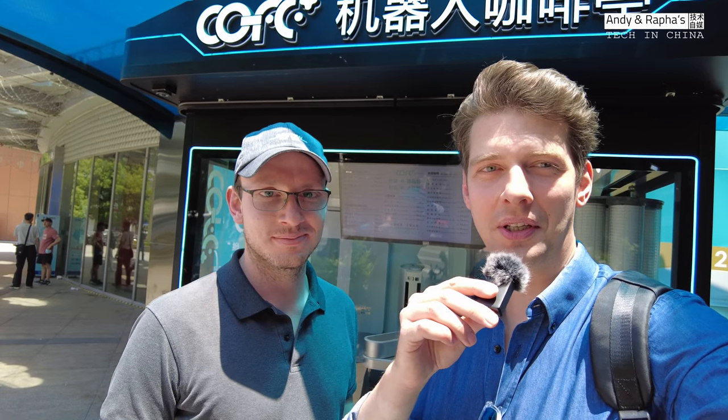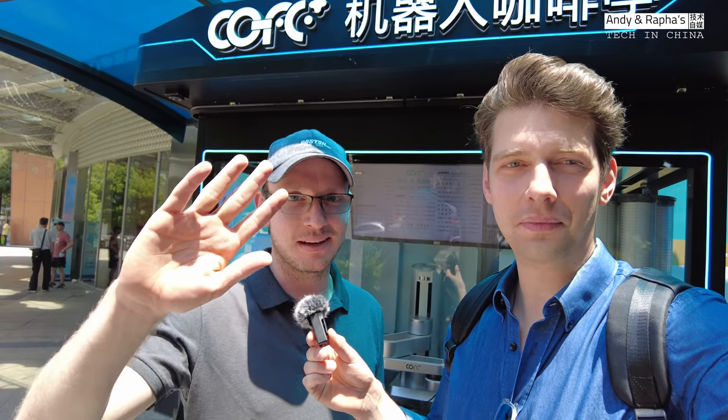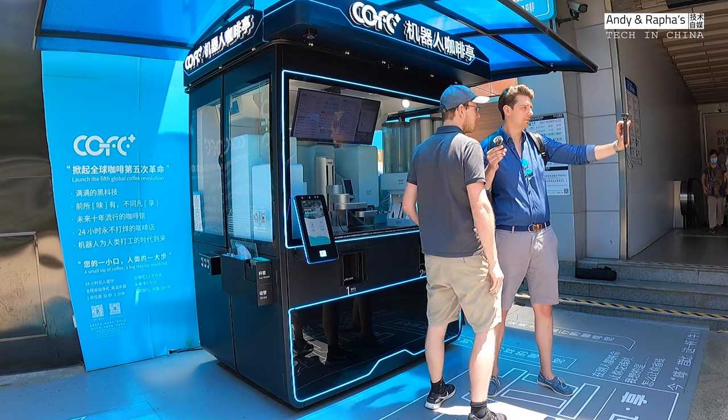Hey, what's up guys? You're watching Alin Rafa's Tech Channel in China. Hey guys, welcome. We are here in Zhongshan Park in Shanghai and we are going to introduce you to this robotic coffee machine.